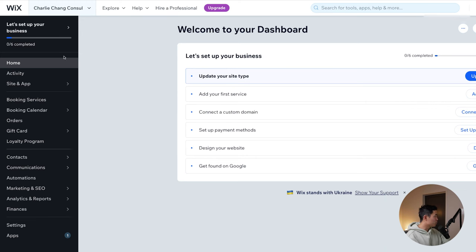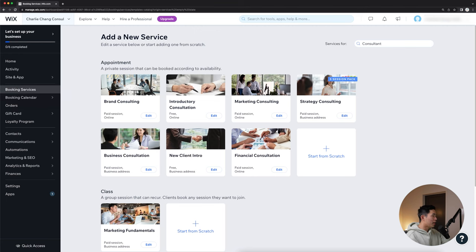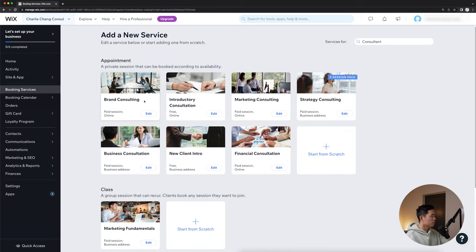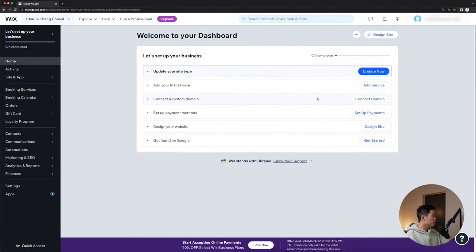I'm going to skip the upgrade portion for now since I'm just showing you how to build a website, but I definitely recommend upgrading because you need a custom domain — it is well worth the money. Back in our dashboard, on the left side you can see a lot of information: settings, marketing and SEO, reports, finances if you're accepting payments, and contacts. Since we selected consultant, we have booking services right here. You can literally add a new service whenever you want — an intro consultation call, business consultation, pretty much whatever you want to create. You can also start from scratch — these are all just pre-made templates.